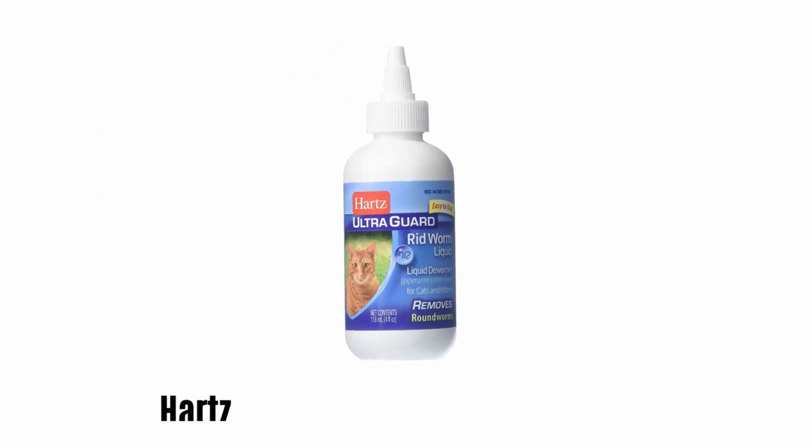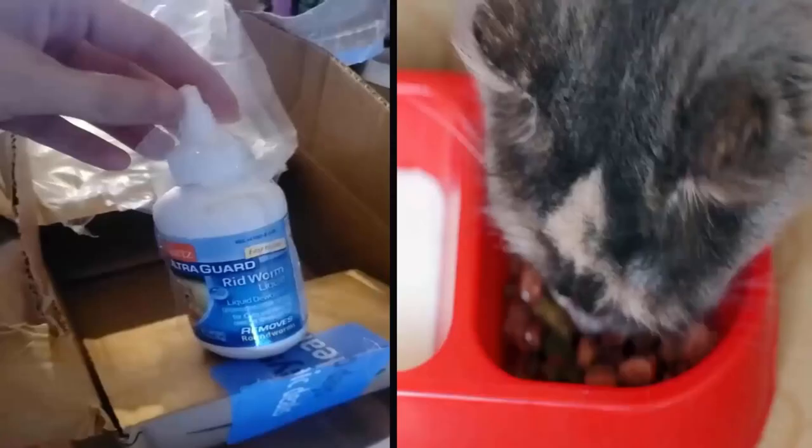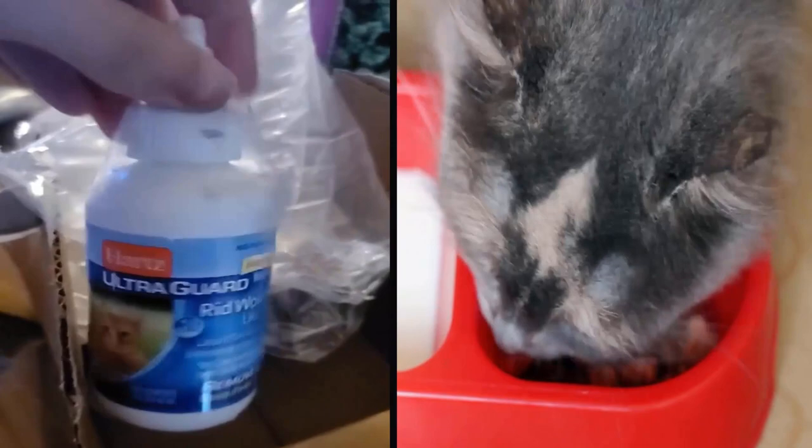Number 5: Heart's UltraGard Dewormer for Cats. It is a mild and effective method to remove all types of roundworms from cats and kittens. The package contains a 4-ounce dewormer syrup bottle. It is an easy-to-use syrup that can be dropped directly into your pet's mouth or mixed into food.